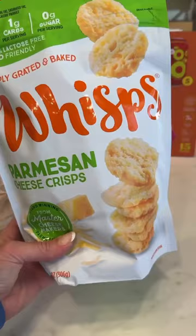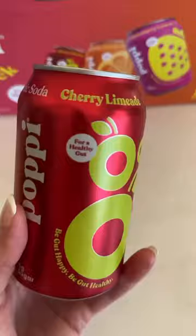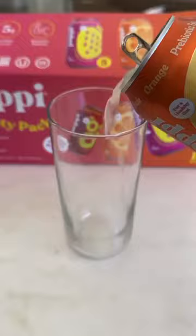These almond flour crackers are a great little snack, and I love these cheese whips on salads. Maple syrup for my pancakes — and I think the winner of the entire trip though was really the Poppy.